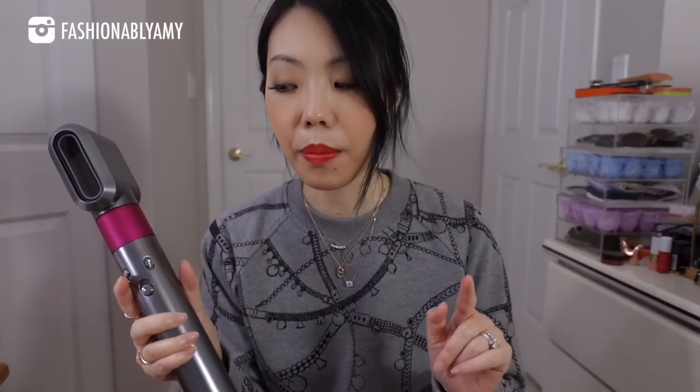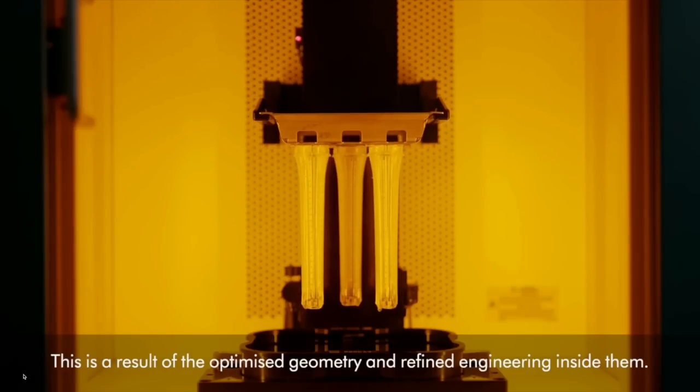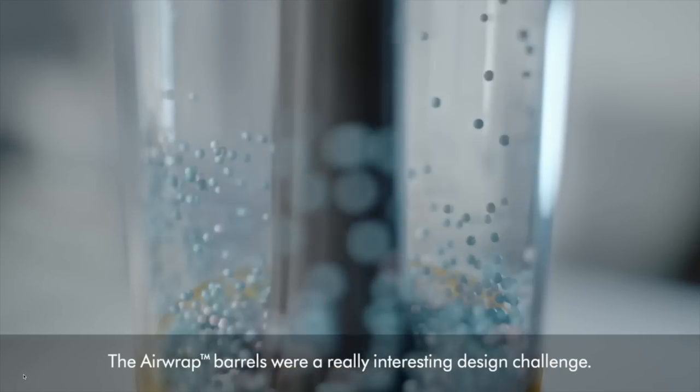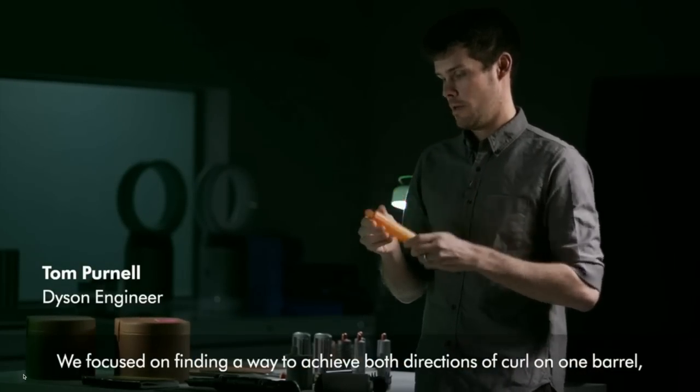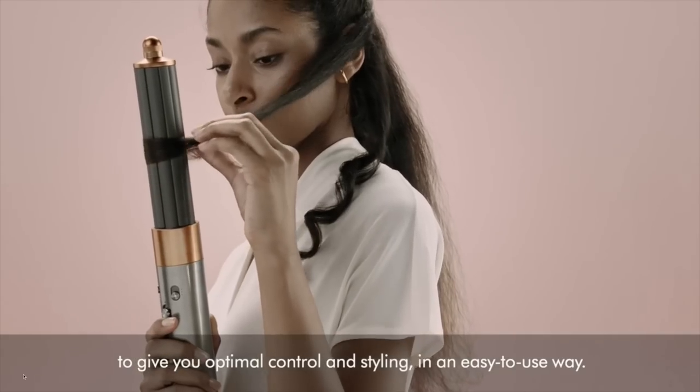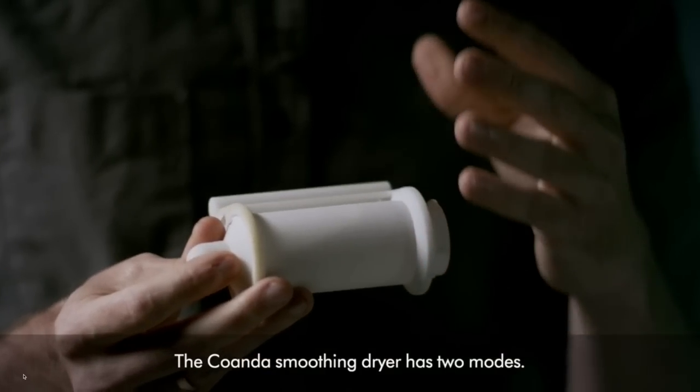I own the Dyson Air Wrap and I've already mentioned it as my favorite in the past. But they've revamped it - they now have a version called the Multi-Styler, which is the same thing but updated with a bunch of new attachments. For the most part they're pretty similar, except now you can use one curler and just switch the direction. The one that's really different is the new hair dryer attachment - this used to be their hair dryer and this is the new one. I went to my Dyson store and bought the newest hair dryer attachment because it has two functions - it dries your hair, and if you switch it to this side where the vents are, it smooths your hair.